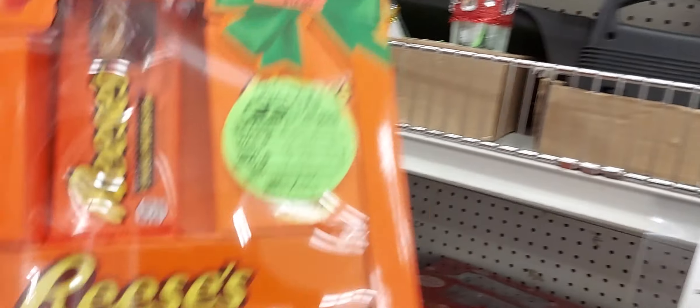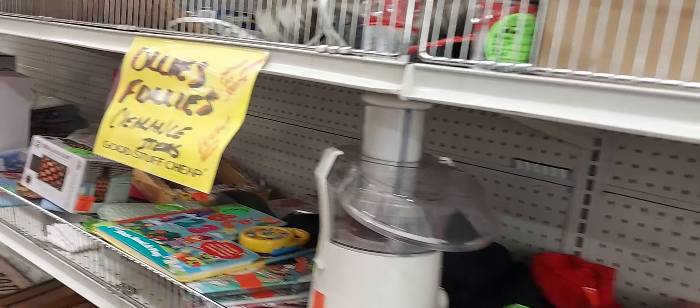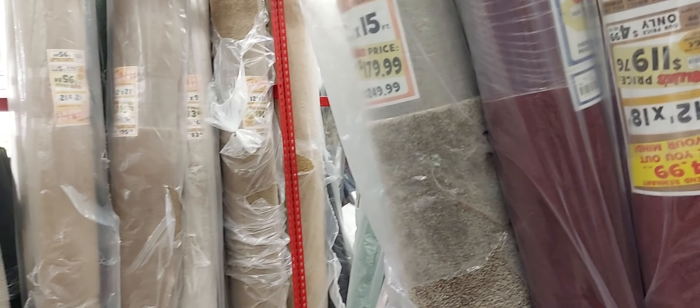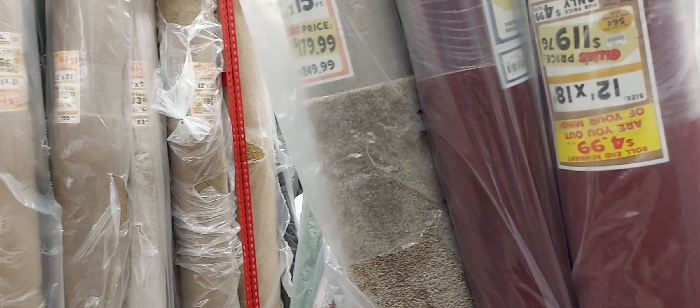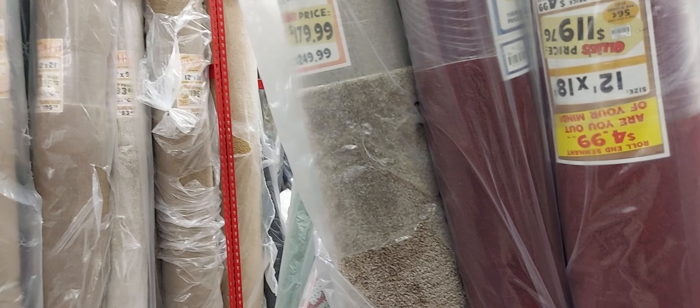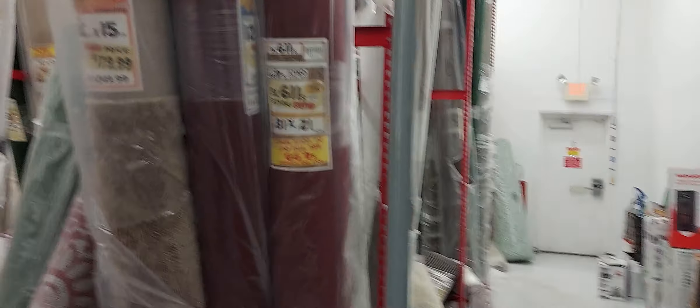Now this would make a great gift, but it's broken — it's broken. Obviously the clearance section has all kinds of books. Ollie's buys products that don't sell at stores like Walmart, Target, name-brand stores, mall stores, carpet places — places that didn't sell their product — and Ollie's gets it at a discounted price.